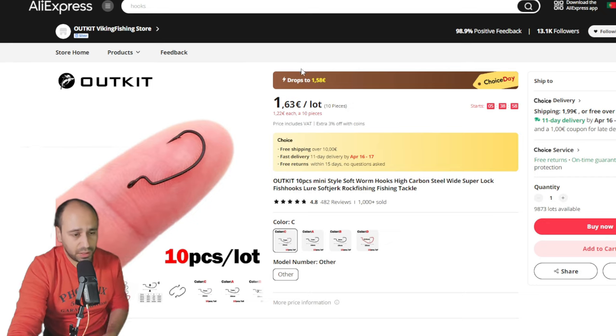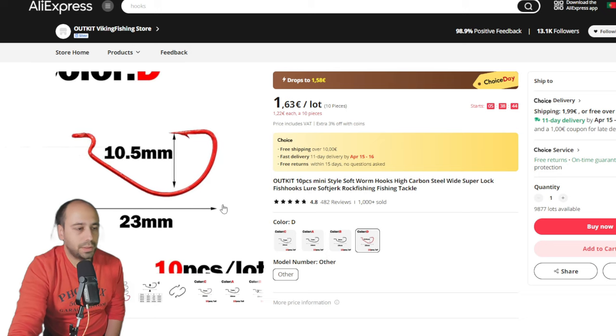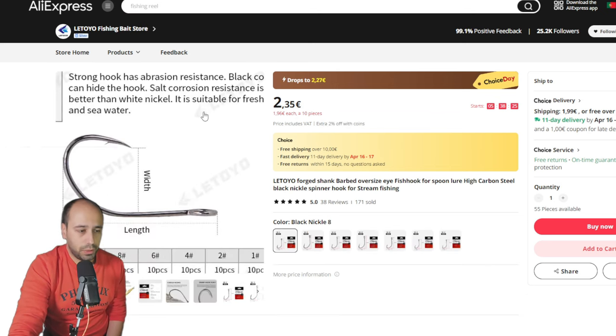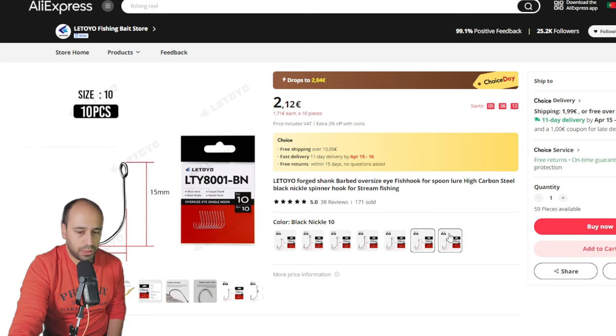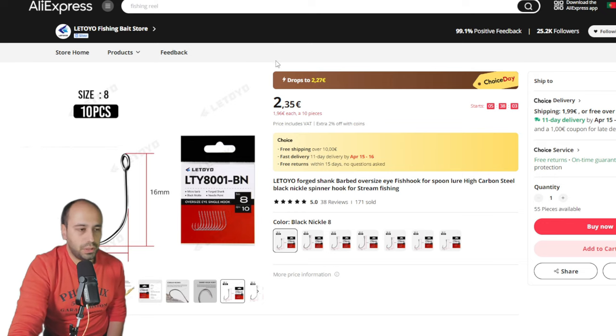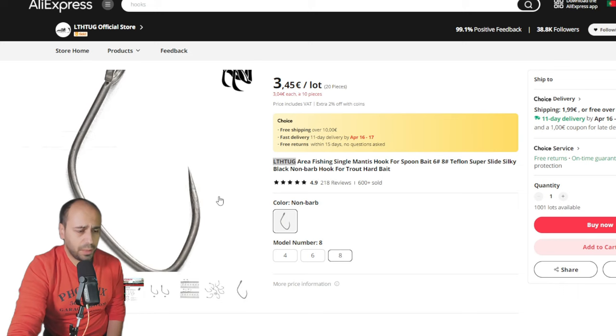On to hooks and jigs — this is also from Outkits, their mini egg hook. As you can see it's very small; they have a bigger option and even have it in red. It will be 1 euro 58, 10 per pack, with coin discounts available. It's a Choice item so it will arrive fast — 8 to 11 day delivery. Now one from Letoio: for lures and spoons, the barbed version in sizes 10, 12, 6, 8, 4, 2, and 1 — everything you need for BFS and a little bit more.